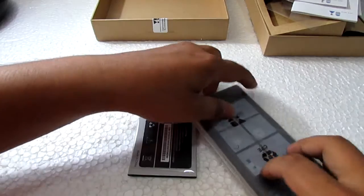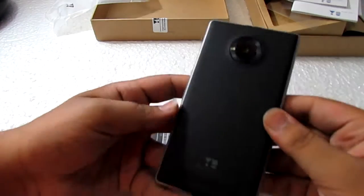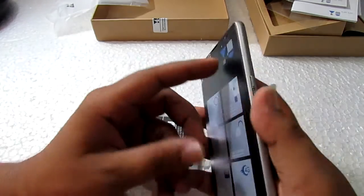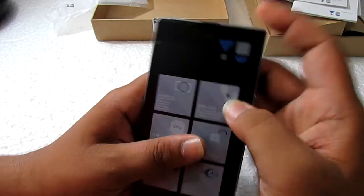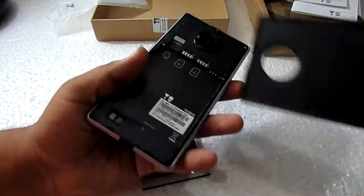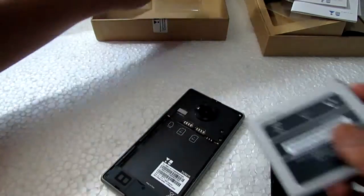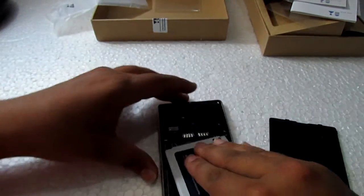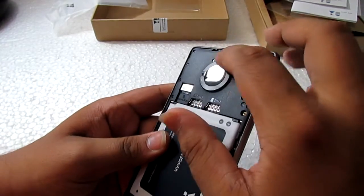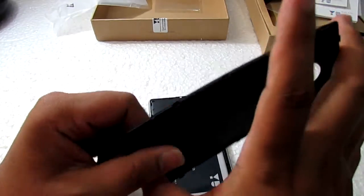Now we come to the phone itself. As you can see, it has a rubberized type of back material with tactile buttons — it really looks and feels awesome. The back pops out. This is the Saturn Ring that they say is patented or something like that.